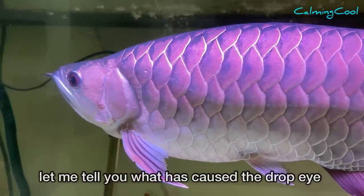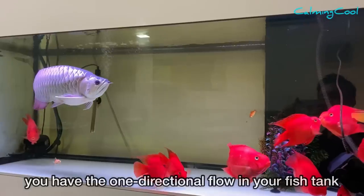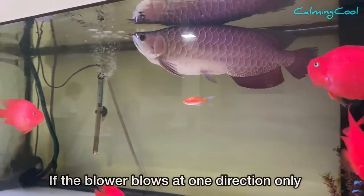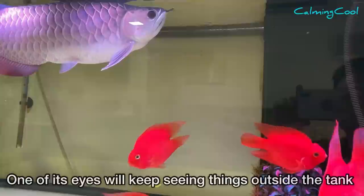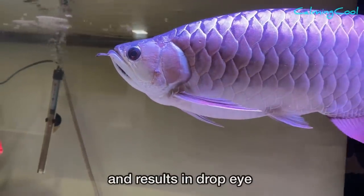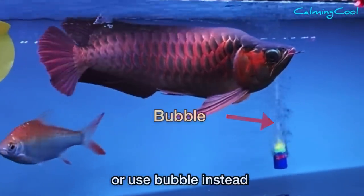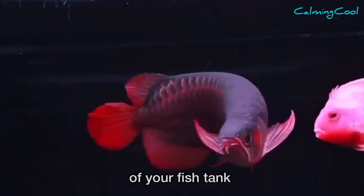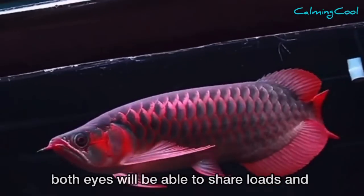Method number one. First, let me explain what causes drop eye. One problem is a one-directional flow in your fish tank. Some people use a pump with a blower; if the blower blows in only one direction, the arowana will tend to swim in only one direction. This means one eye will keep seeing things outside the tank, that eye's muscle will be overused, and drop eye results. To solve this, set your water flow top-down or use bubbles, so the fish swims in different directions and both eyes share the load equally.